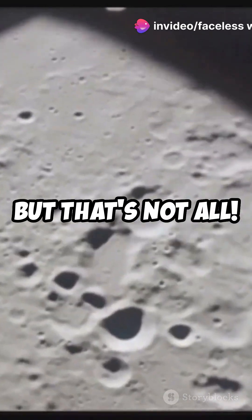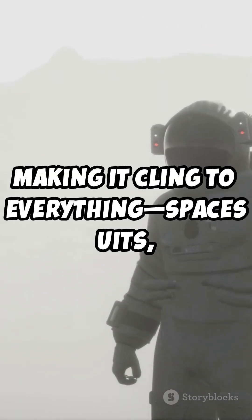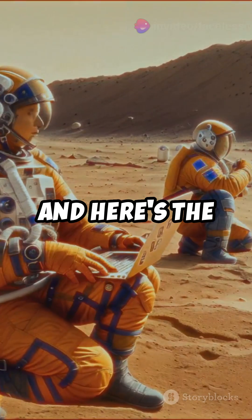But that's not all. Moon dust gets electrostatically charged from solar wind, making it cling to everything — spacesuits, tools, even astronauts' skin. That's a major headache for space missions.